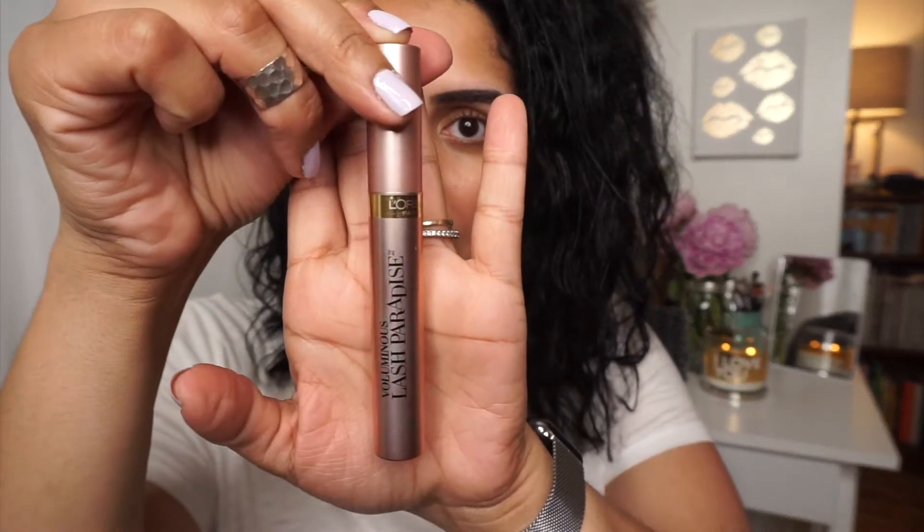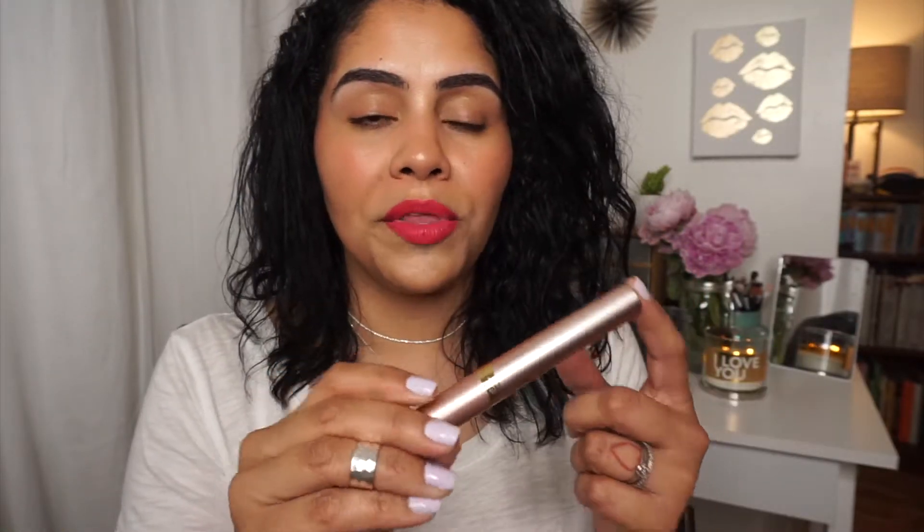I'm going to zoom in a little closer to my face — it's pink and it says 'paradise.' I'm going to test on one eye with just the Voluminous Lash Paradise by itself. I picked up the shade Blackest Black. Then on the other eye, I'm going to use the Voluminous primer base and top it off with the Voluminous Lash Paradise.